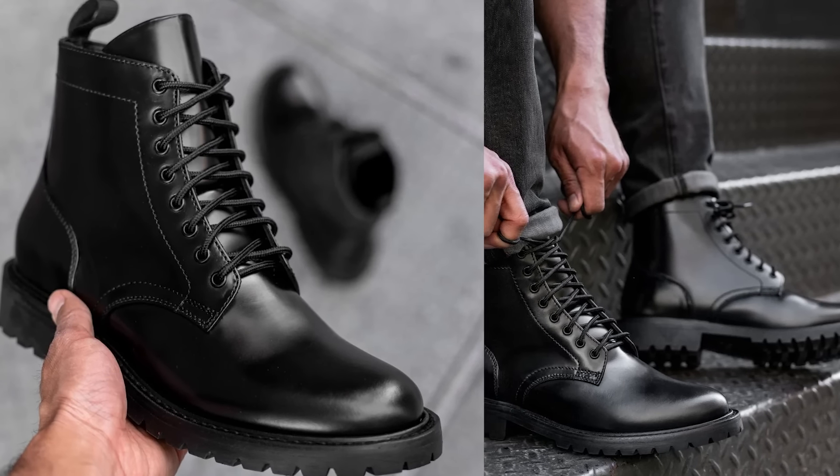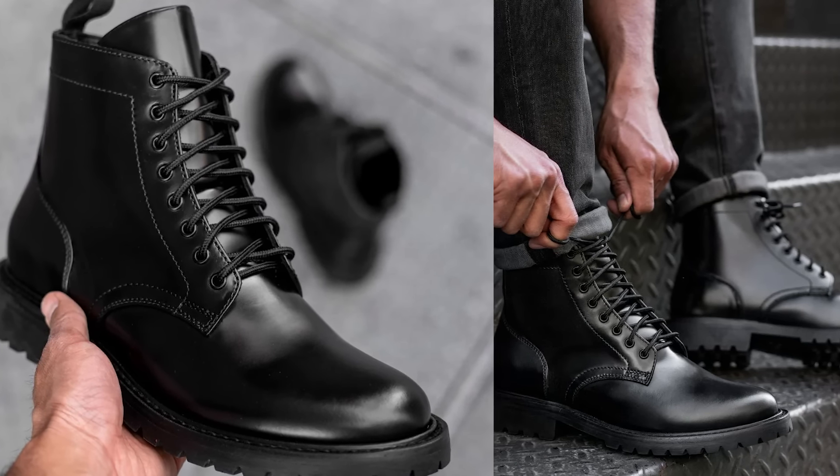The guy I imagine wearing this — he's 31, he's an engineer, he's living in Chicago. These are the boots that he wears to work. He can wear them to the job site. But he also shines them up and wears them on the weekends.